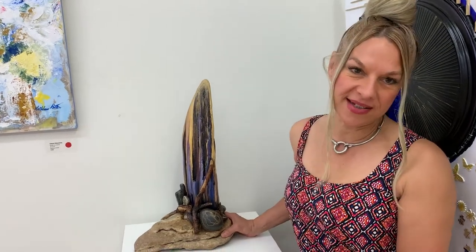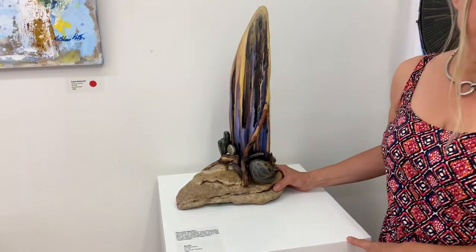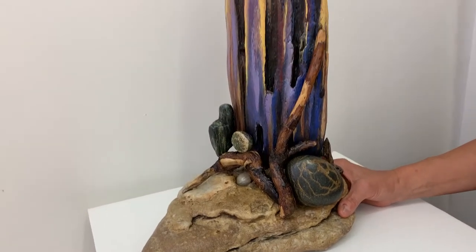Hi there, my name is Tina from East Lucasius. I like taking walks along the beach and every once in a while I'll encounter some extraordinary pieces of driftwood.